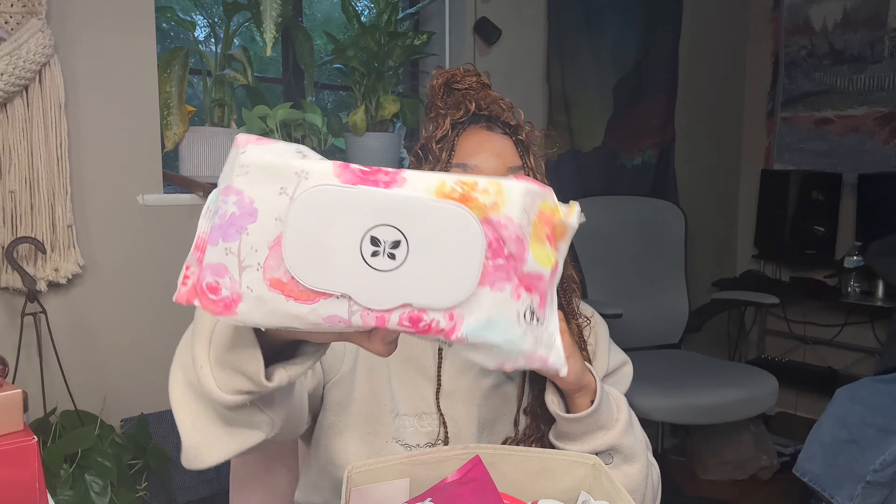Some of the wipes I'm going to show are flushable, some are not — that's really important, especially if you own your own apartment or home, because you do not want to have to call for plumbing. These Honest brand wipes are not flushable, so I take them with me sometimes or use them at home to freshen up after using the restroom, whether number one or number two. They're really sensitive and gentle for your downstairs area.